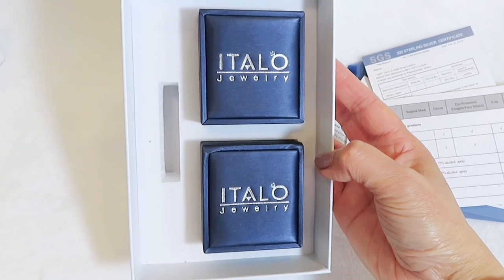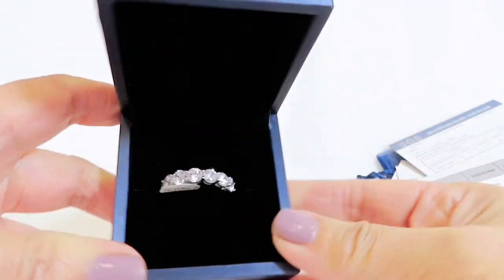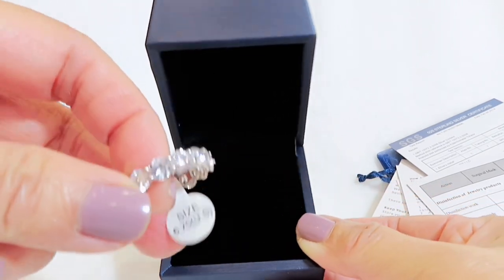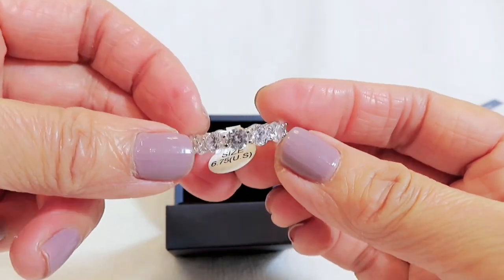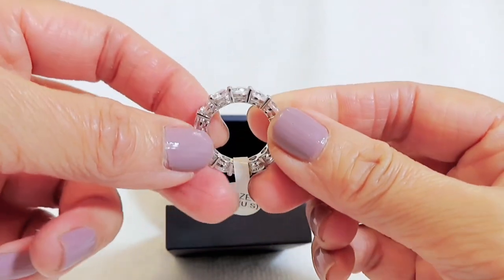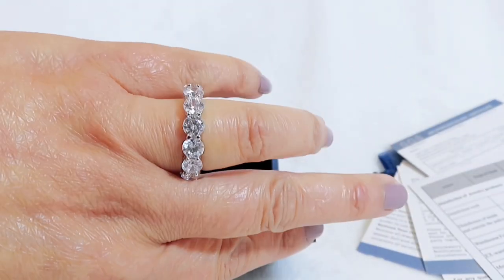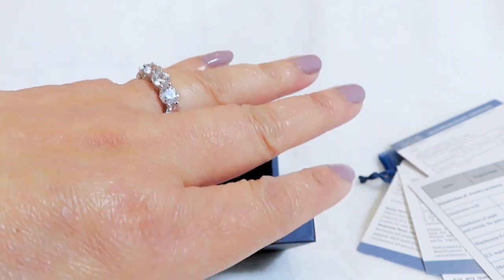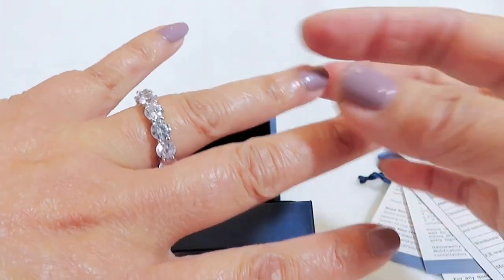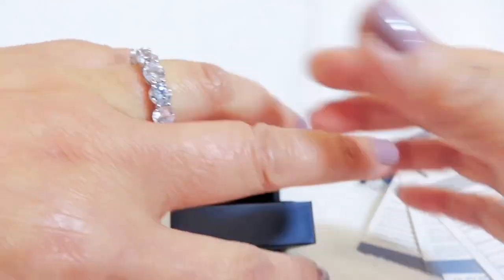Here are the two pieces I picked, in their jewelry boxes. The first one is a wedding band ring — how stunning, so so pretty! The size I'm choosing is 6.75. Here it is — I love it. It's a little bit loose but not too much. During the morning my finger is more swollen, so I think this is the perfect size.